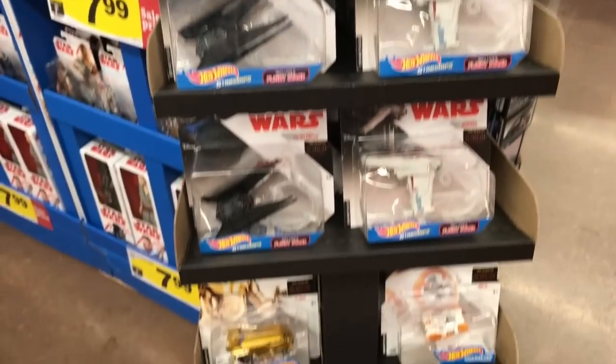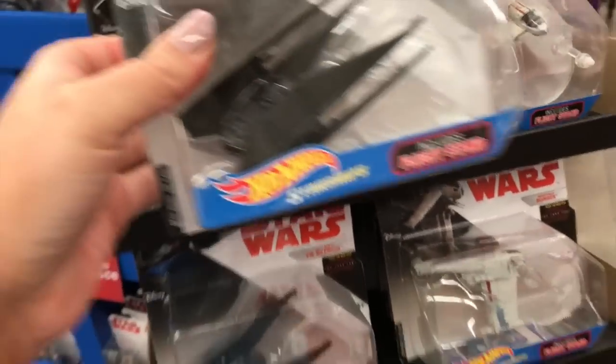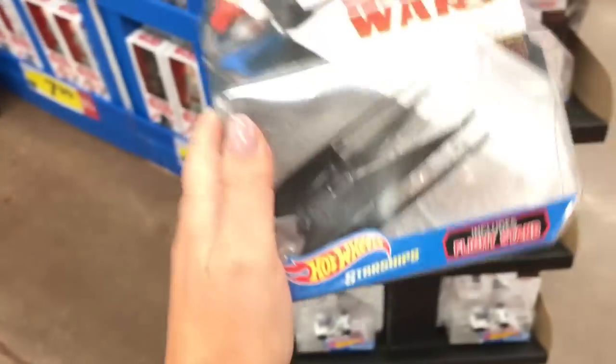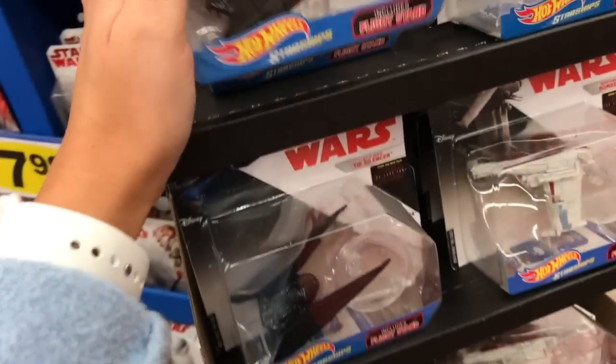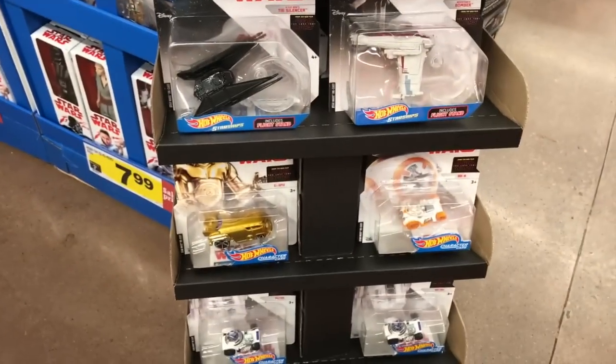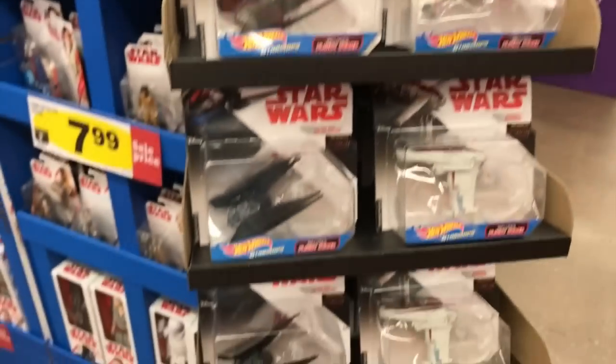I know you're thinking that Star Wars little toys are probably for little boys, but my fiancé is obsessed with Star Wars and I thought it might be fun just to stick a little toy in there. I know he would play with it or play with his nephews with it, so I'm definitely going to add this. Everything's on sale because of the new Star Wars movie that's coming out, so make sure to check those out.